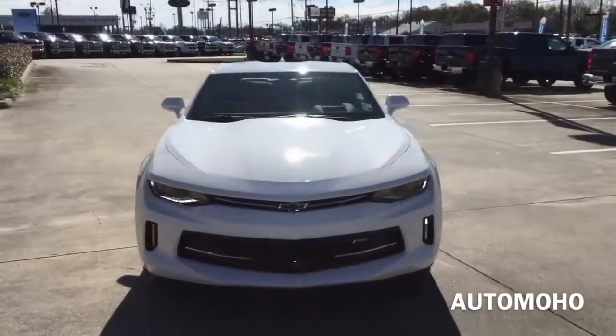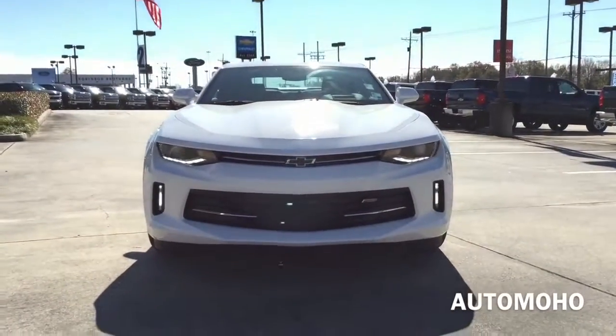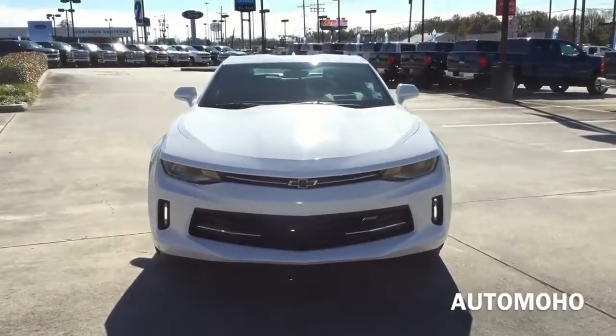The one I have here today is the 2LT RS dressed up nicely in summit white exterior with exclusive adrenaline red and black leather interior.